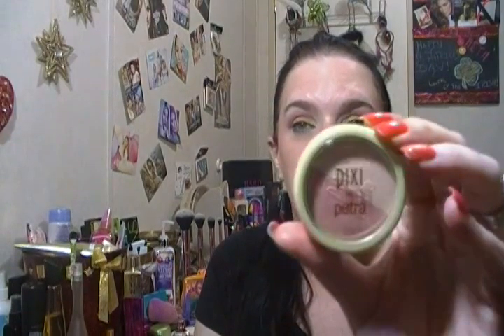She got hers about four days before me, and she got the orange and green bag. The first thing she got was the Marc Anthony Nourishing Argan Oil of Morocco Three Day Smooth Perfect Blowout Smoothing Cream. Oh, I'm jealous! She also got the Pixie by Petra Beauty Blush Duo in Rose Gold — that is so pretty. Oh, I'm jealous!